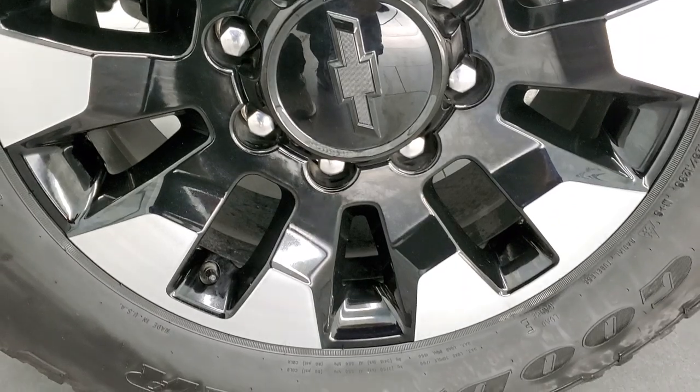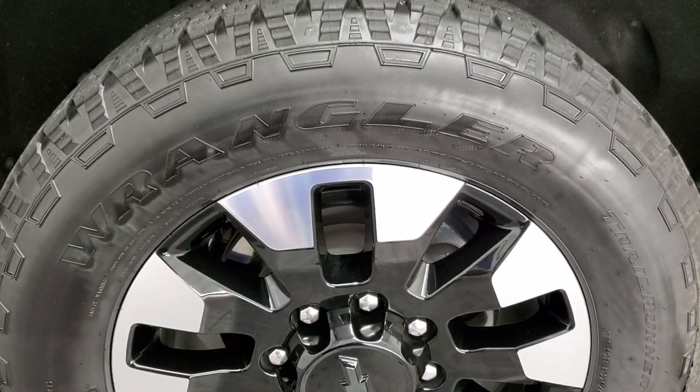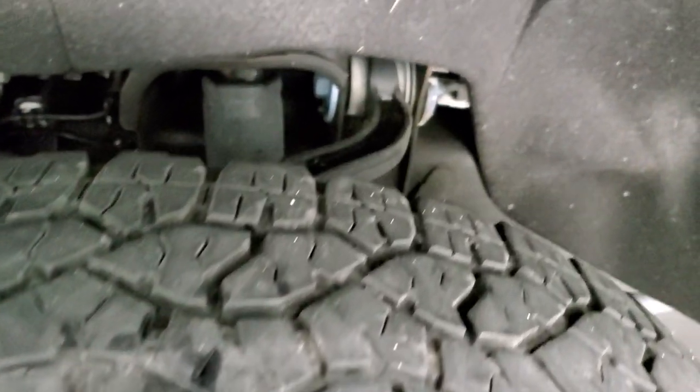This one comes with the 20-inch polished aluminum and painted alloy rims, and it has Goodyear Wrangler Trail Runner LT 275/65 R20 tires. These tires have right around half the tread left on them.